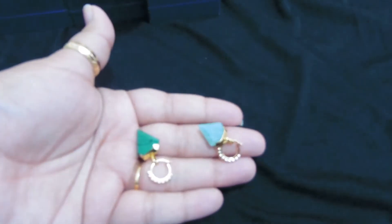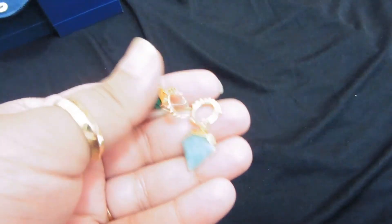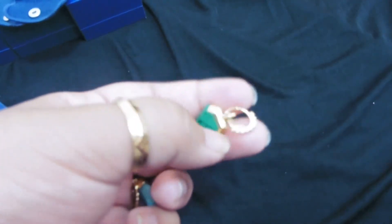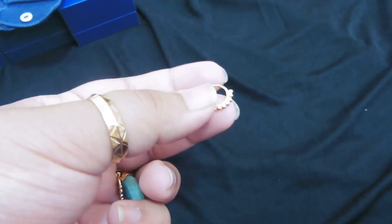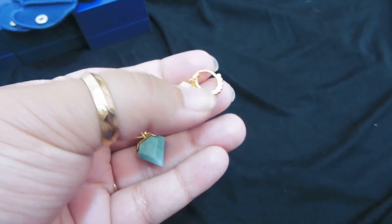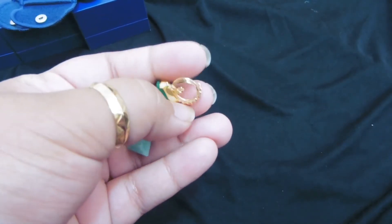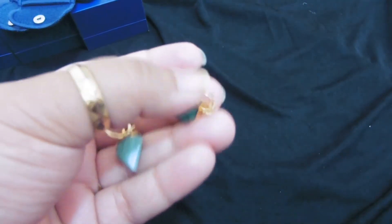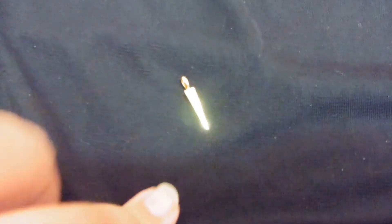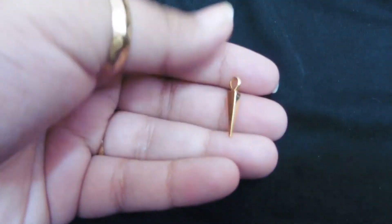This is how I wear them every single day. These hoops are so comfortable — they really don't give me a tough time. I'm very sensitive to metals, but these metals are really good. They didn't cause any irritation and they're very comfortable wearing at night while sleeping as well. That's why I really love these ones.